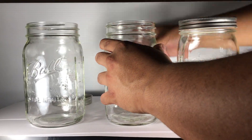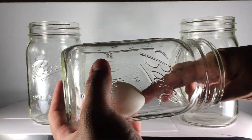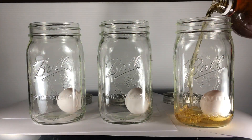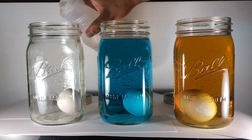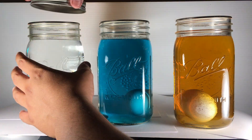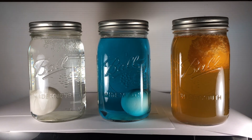You guys might have guessed by the title and thumbnail — we are leaving eggs in different liquids for a very long time and seeing how they react. I left one egg in apple cider vinegar, one in mouthwash, and one in water.